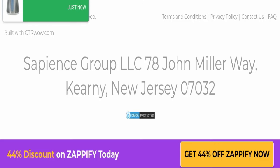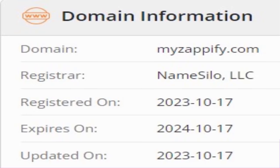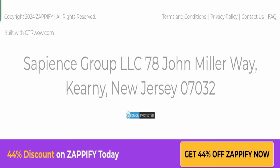Now we will talk about the legitimacy factors with which you can determine whether this website is legitimate or a scam. This website is secured by the HTTPS protocol and SSL integration to keep details and transactions safe, which is a good sign. This website was registered on the 17th of October 2023 and will expire on the 17th of October 2024.